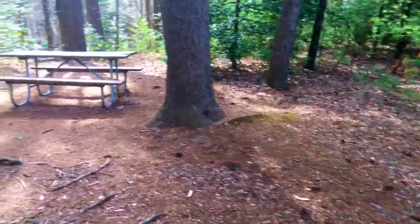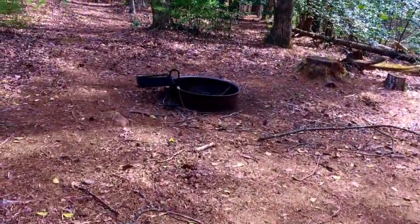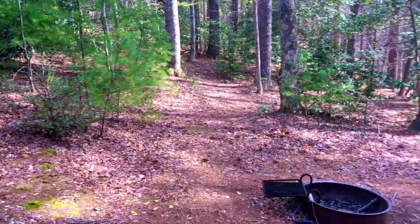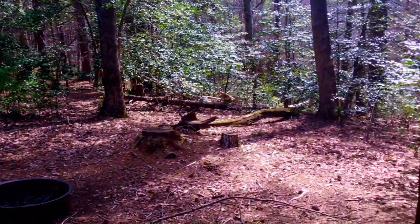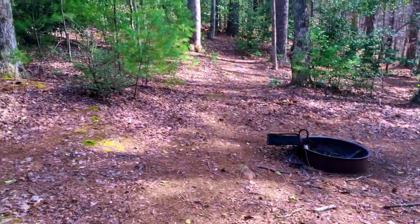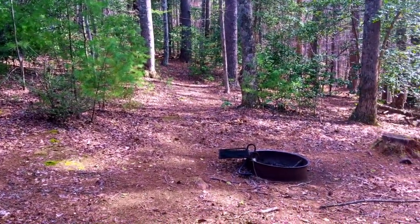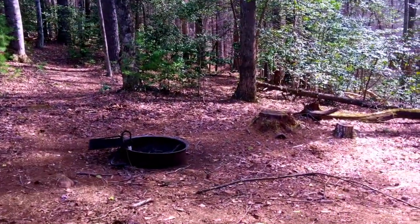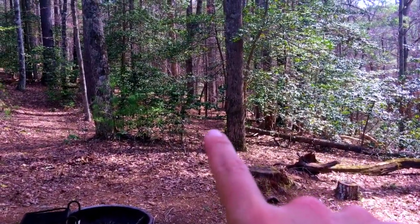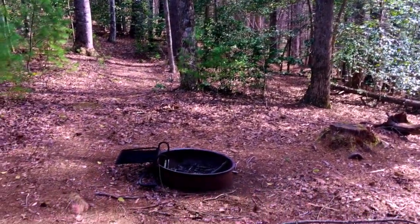Campsite one has a picnic table and fire pit. One thing I noticed immediately about this site is that it is not level anywhere — this site is on a grade. I would be hard pressed to find a tent site here. It looks like someone has put some tents up there at some point and that may be your best bet, but that's campsite number one.